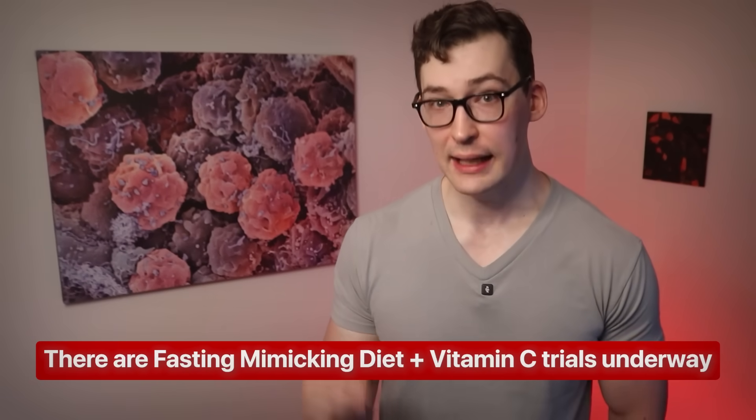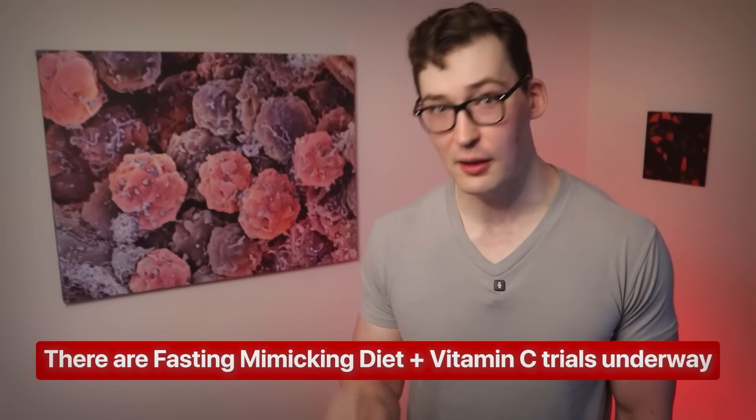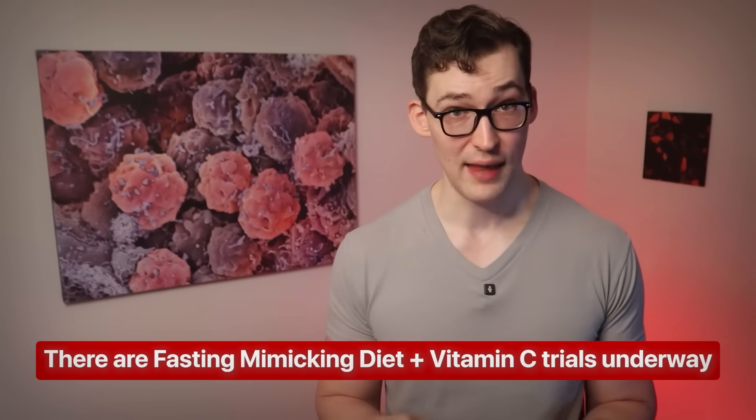How should we think about all this? This is all preclinical research — we've been looking at cells and animals — and it isn't good enough to translate directly to humans. More unfortunately, there are no clinical trials yet using vitamin C and fasting-mimicking diet together. However, there is a clinical trial in the works using these exact strategies, and I will certainly be covering it regardless of the result when it releases, so stay tuned.